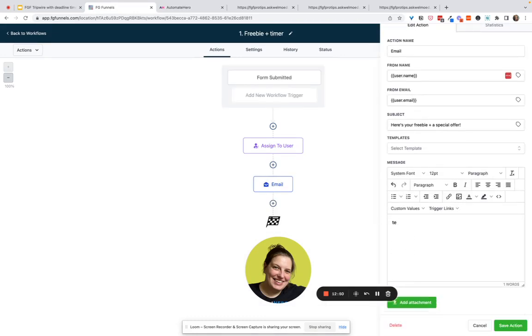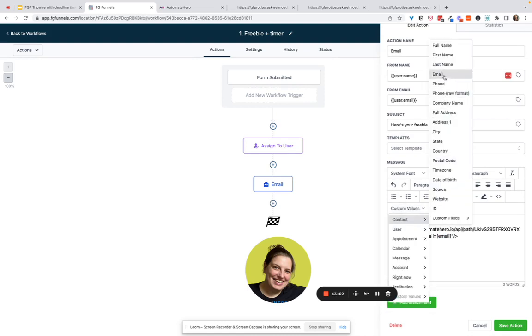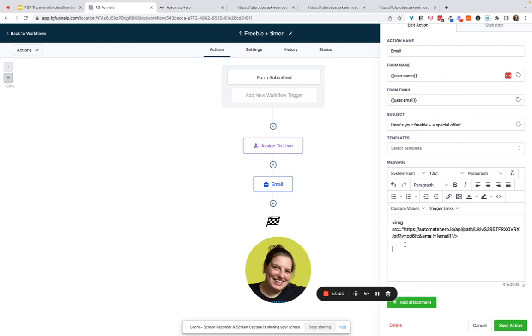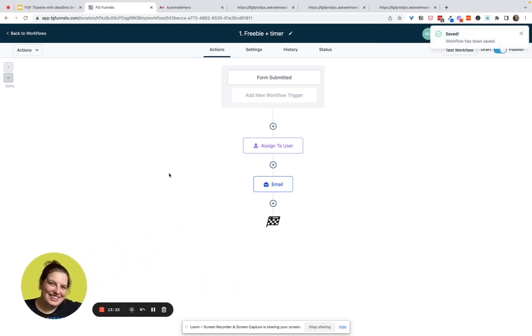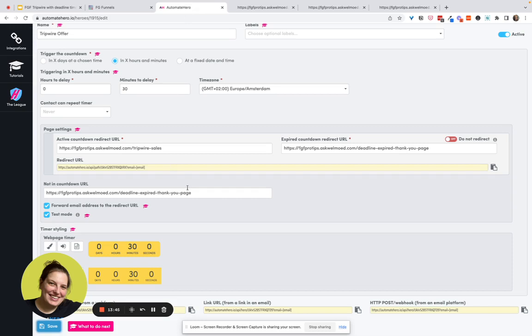Heading back to the automation, inside the email I need to paste that link. You'll notice it has square brackets for 'email' — we need to use the shortcode that HighLevel uses. So we go to Custom Values > Contact Email, copy that, and replace the square bracket email placeholder with the HighLevel custom value format. We copy the whole thing, go to the source code view, and paste it in. The timer currently shows zero minutes, but as soon as someone opts in it starts their unique timer — so each person has their own deadline based on when they opted in.